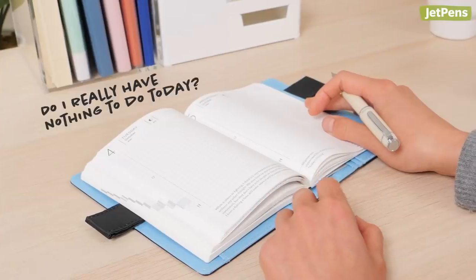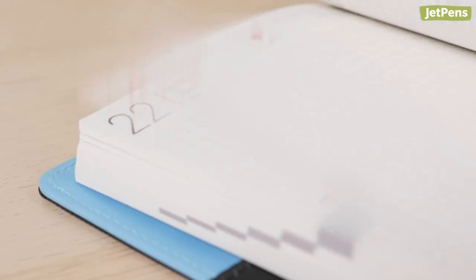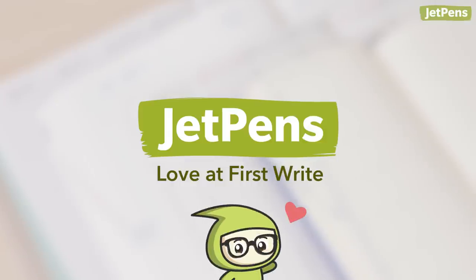We get it, some weeks aren't as busy as others. Even if you don't have plans, your planner pages don't have to go to waste. We've come up with 8 different ways you can use your planner. If you like this video, remember to like and subscribe. Let's get into it!